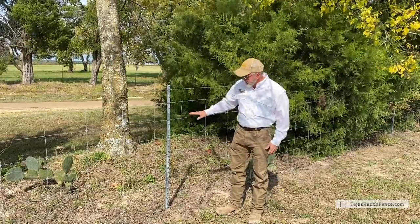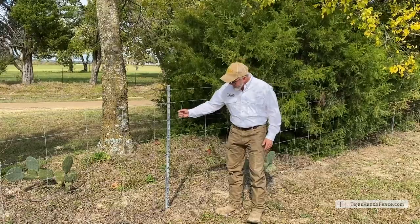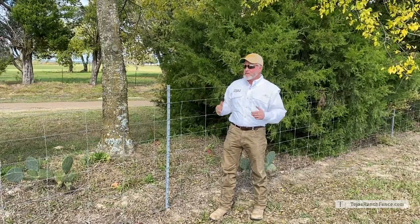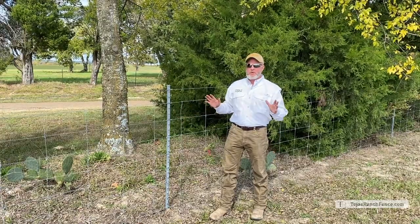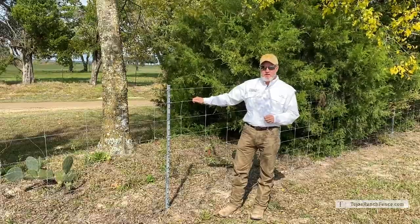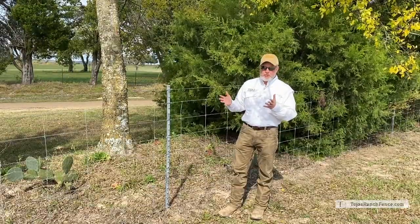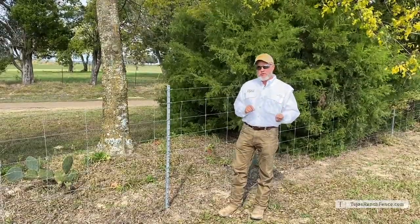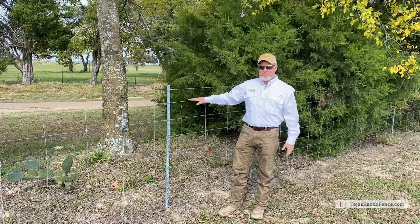The vertical stay wires are tied with a fixed knot, which is very key — it keeps the wires from moving. When animals, a tree, or a limb puts pressure on this, it stays in place, so the structure of the fence stays in place long term. Everything is high tensile, wired together well, and coated with class three galvanization, which means 0.3 ounces of galvanizing per equivalent square foot. The old systems — old barbed wire, for example — used class one, which was 0.1 ounce per square foot equivalent. This has three times the protective coating.